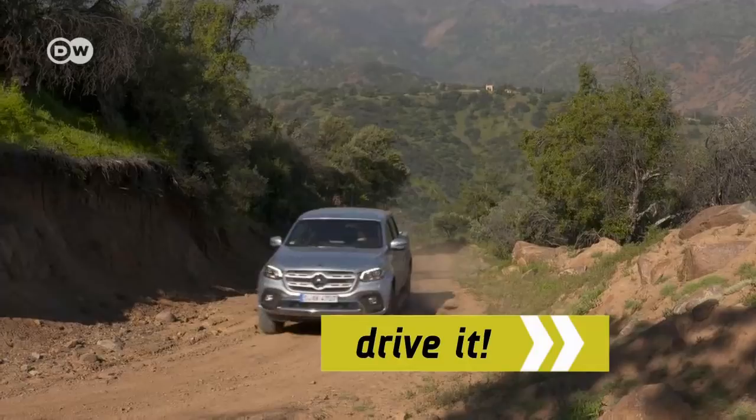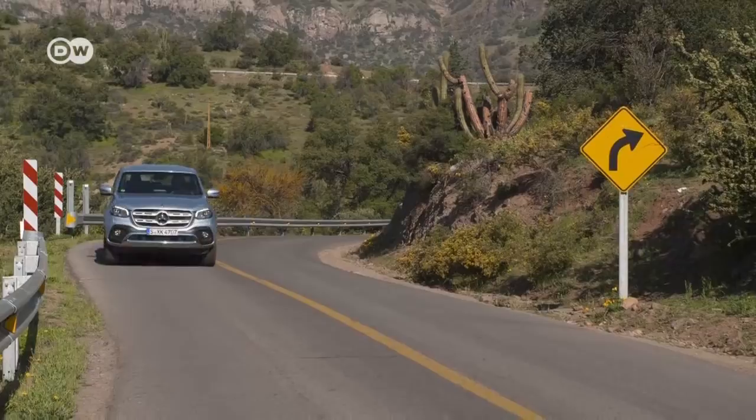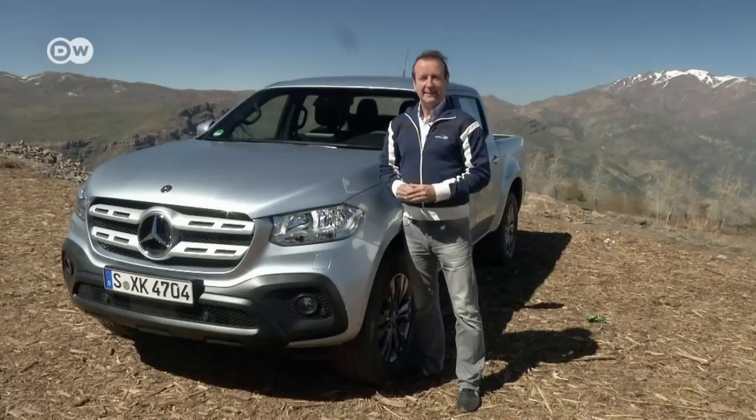With its new X-Class, Mercedes is breaking into a segment the German carmaker has never tried before, in a bid to attract new customers to the brand. Our car tester says it's the first of its kind — until now, Mercedes-Benz had never built a pickup truck. That changes with the X-Class.